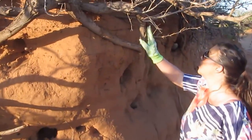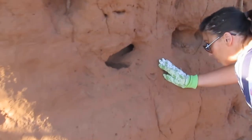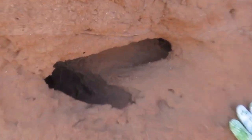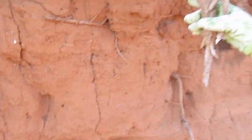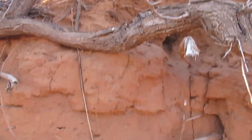I just wanted to show you this dune that's eroded away. There's all kinds of burrows in here — you can see pretty far down into some of them. And how this tree is growing, the roots are sticking right out of the sandbank. It's just a cool little find. It's really cool how nature works.